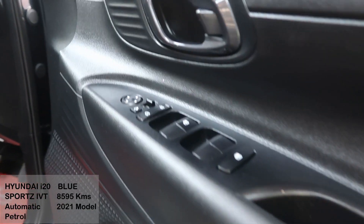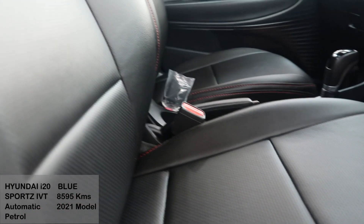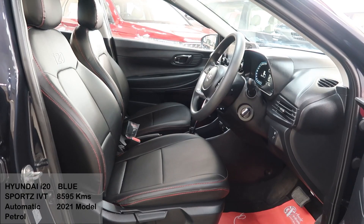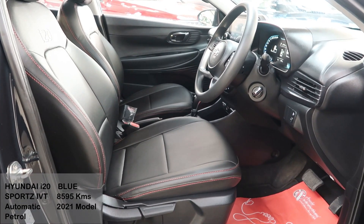Here are the front door controls for ease of use. The upholstery on this car has i20 printed on it as you can see. You can see the interior of the i20 from the driver and passenger side now.